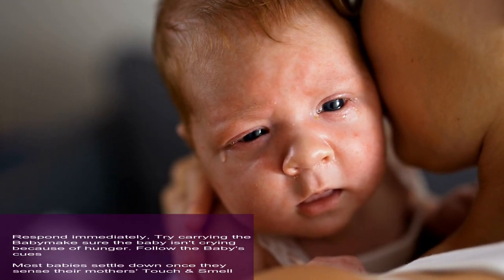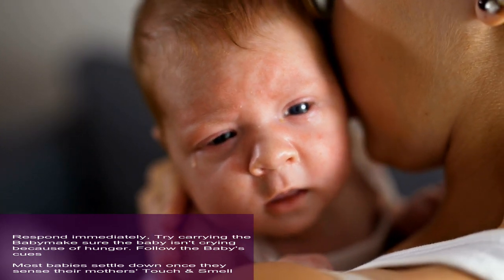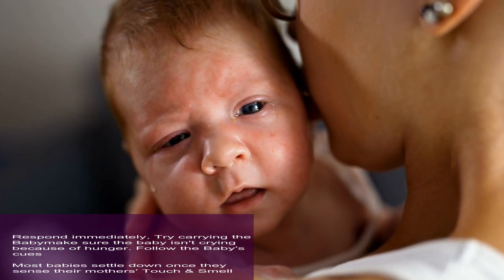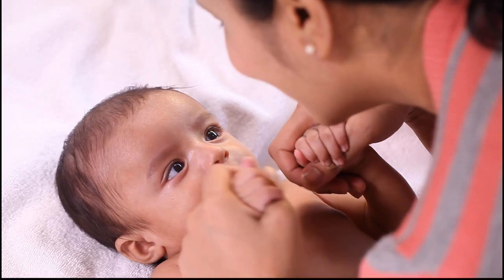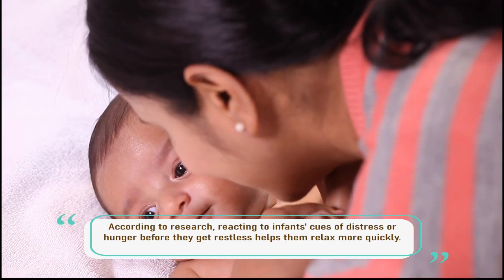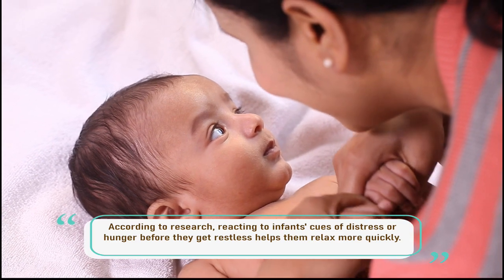Respond immediately by picking up and carrying the baby, and make sure the baby isn't crying because of hunger — follow the baby's cues. Most babies settle down once they sense their mother's touch and smell. Research shows that reacting to an infant's cues of distress or hunger before they get restless helps them relax more quickly.